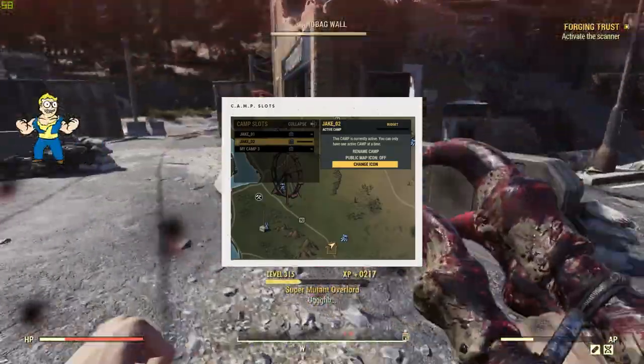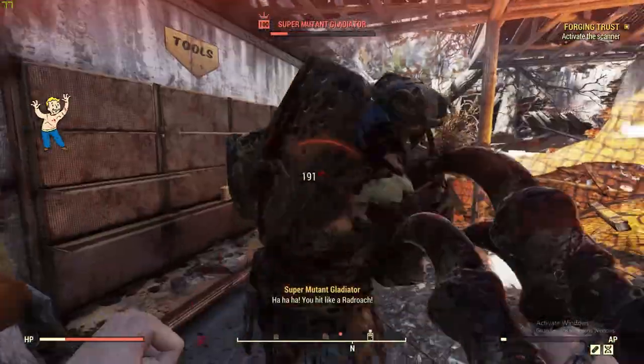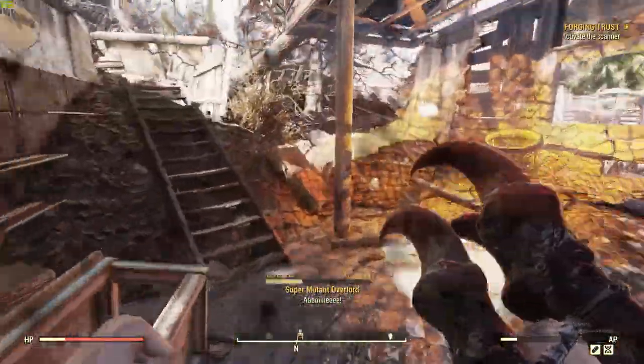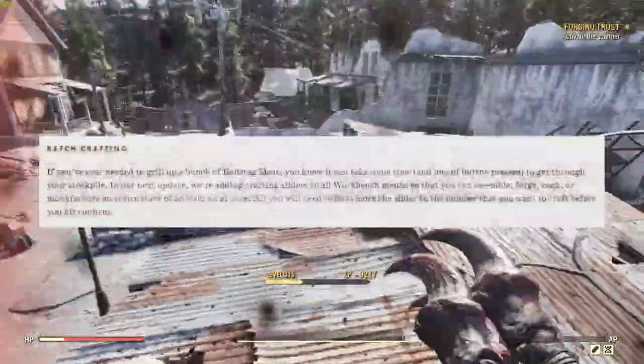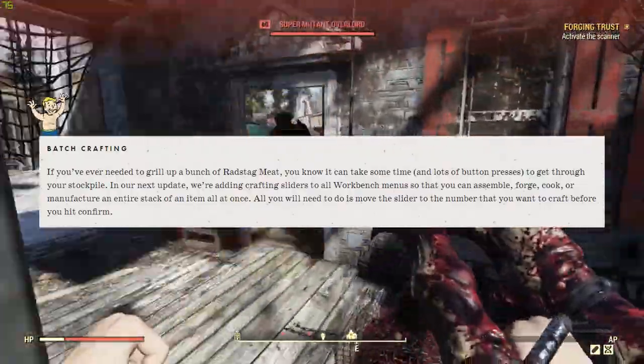With the camp building system being the way that it is, it's nice not to have to worry about losing something you worked very hard on creating whenever you get a burst of creativity to start a new camp. Batch crafting is another long overdue feature that players have been yearning for.